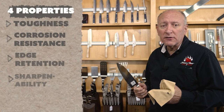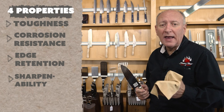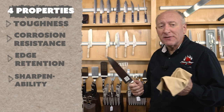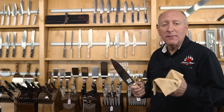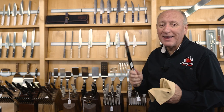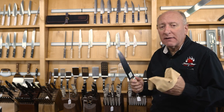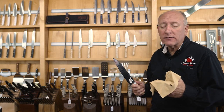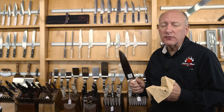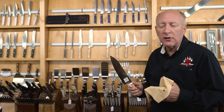There are four properties to every steel: toughness, corrosion resistance, edge retention, and sharpenability. For some people, sharpenability is the most important thing — they want to be able to sharpen it easily. For others, they hate a knife that will rust, while other folks don't really care — they know how to take care of the knife. For most folks, edge retention is really the most important thing because they want a knife that holds an edge a long time.